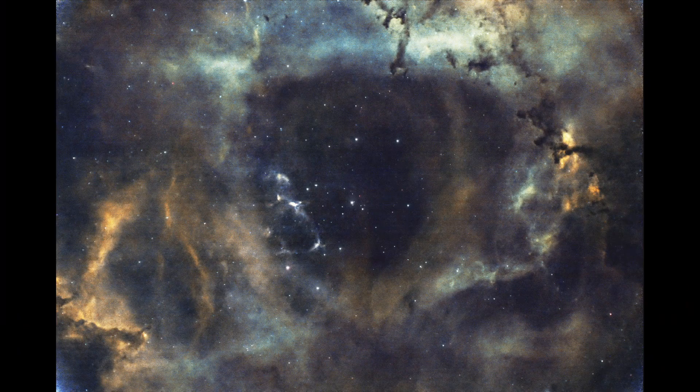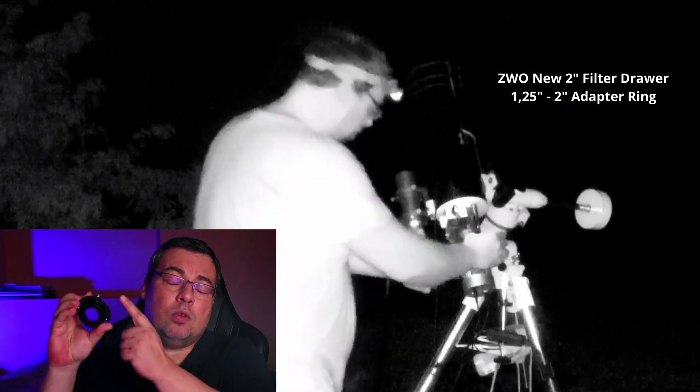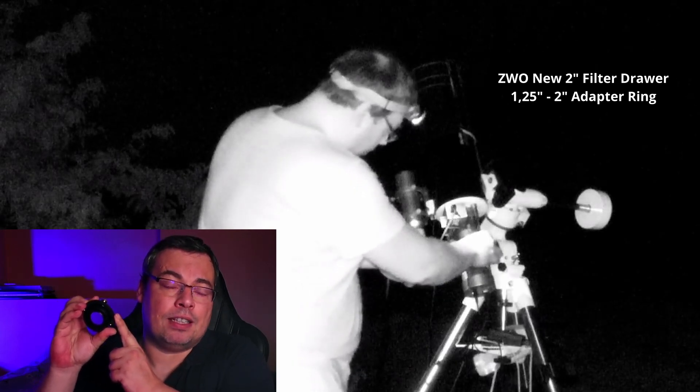I used my larger sensor astronomy camera, the Altair 26C, to test whether the 1.25-inch L-Ultimate filter is usable with APS-C sized sensor cameras like the Altair 26C or ZWO 2600MC Pro, which has the same sensor size. This lets us observe how much vignette appears in the images and whether it can be removed in post-processing. On sensor sizes smaller than APS-C, no vignette will be visible. To mount the filter with the Altair 26C camera, I used my ZWO magnetic filter drawer with a 1.25-inch metallic filter adapter.